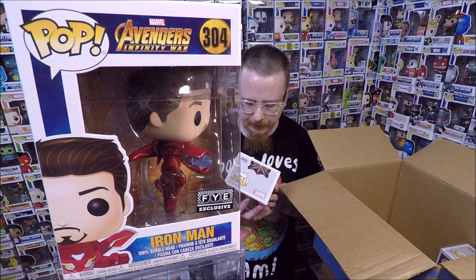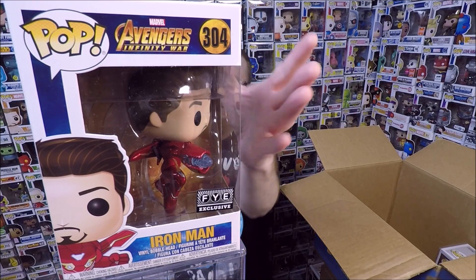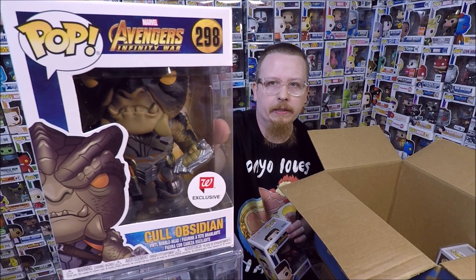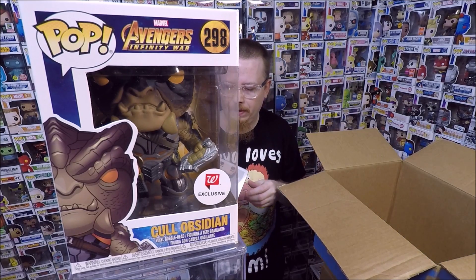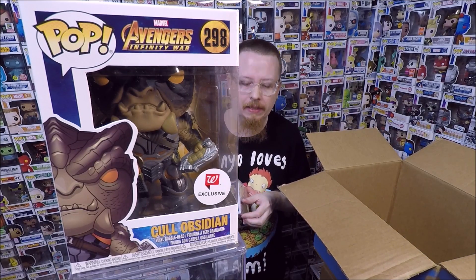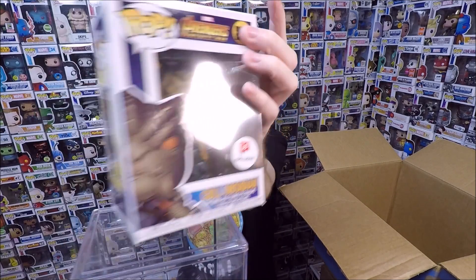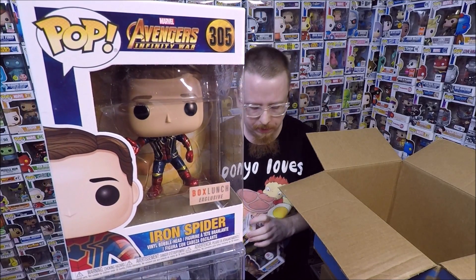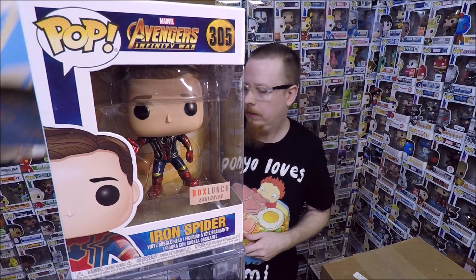We have the Cull Obsidian Walgreens exclusive. I'm pretty sure I have this one already, so this one will probably be for sale — I just have to double check. Two or three duplicates so far. Next we have the Box Lunch exclusive Unmasked Iron Spider — that's super cool. I love Spider-Man. My son's a huge Spider-Man fan, so that makes me love Spider-Man even more. Really really happy to get that.